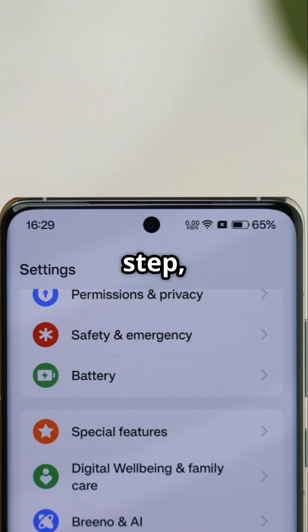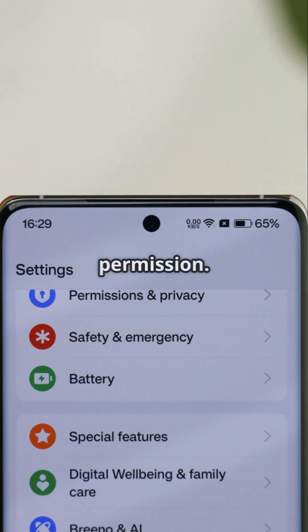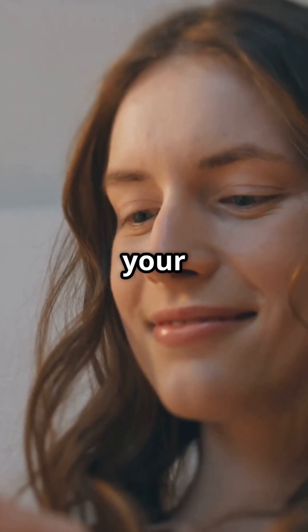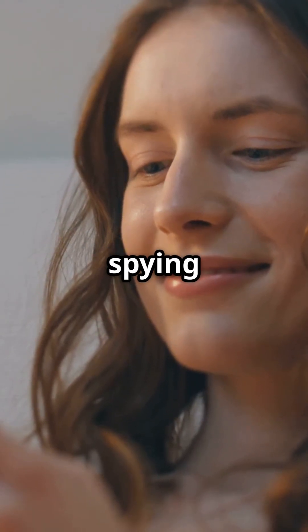Last step: tap Appear on Top and turn off that permission. That's it. Now your camera's just a camera. No spying allowed.